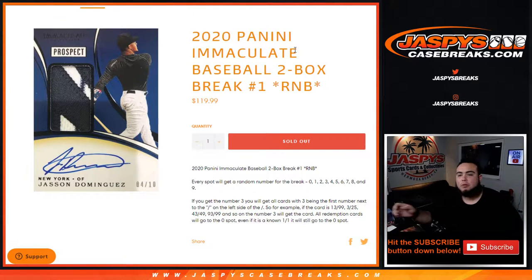What's up everybody, Jason for jazpyscasebreaks.com. We just sold out 2020 Panini Immaculate Baseball two-box break, random number block break number one.